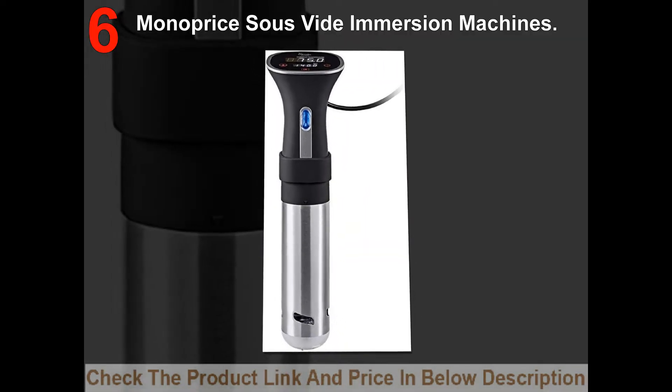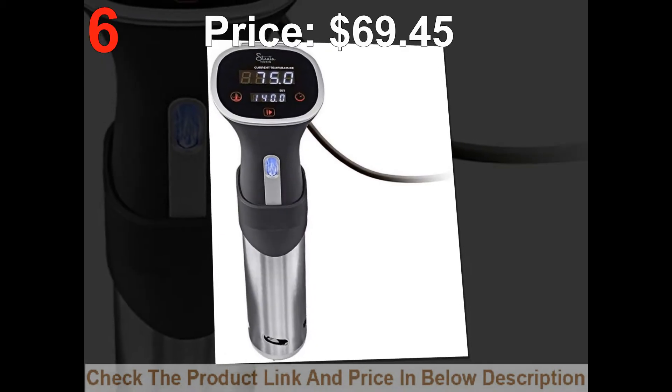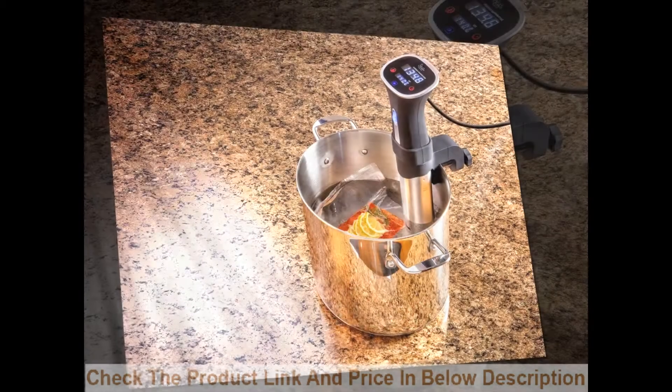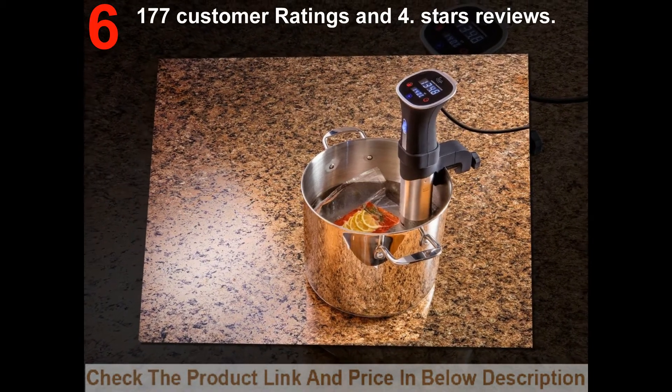List number 6: Malapris Suzefidee Immersion Machines. Price: $69.45. 177 customer ratings and 4 stars reviews.